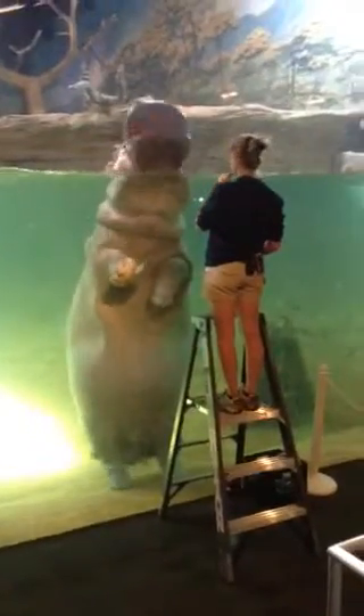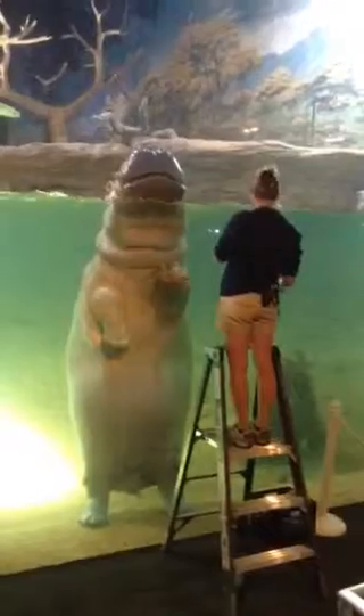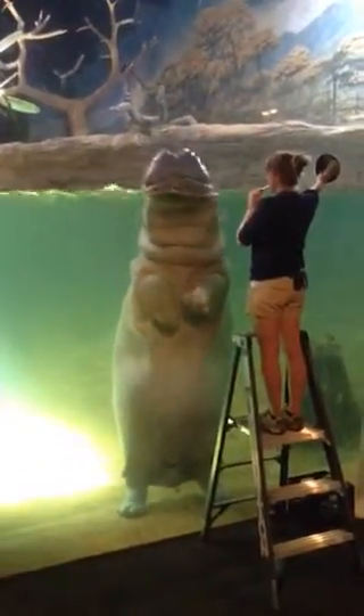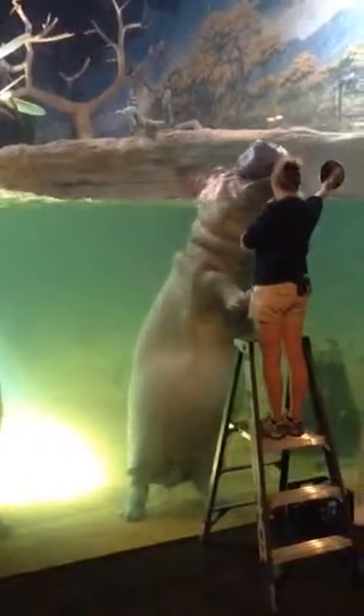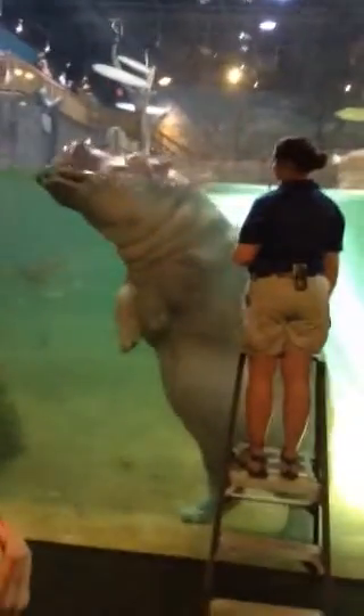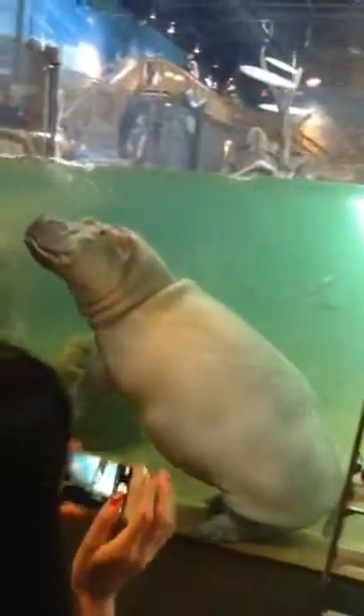So you might be wondering why our biologists are up on the ladders here. As you can see, hippos are very large animals — they're very long. So our biologists actually have to meet at the level of the hippos in order to perform this training session. The hippos are still learning how to do target training from under the water here — they're not quite ready yet. So once they are ready, you won't need the ladders anymore.